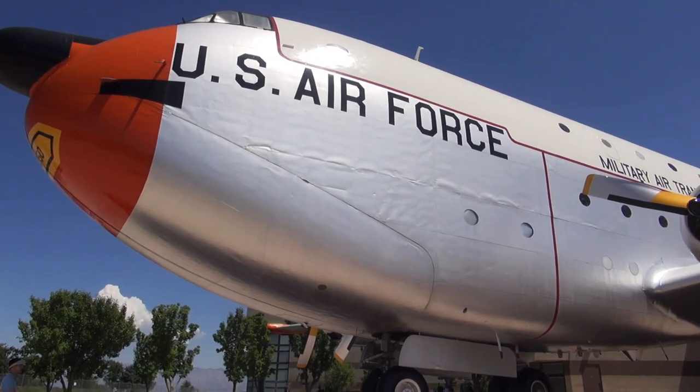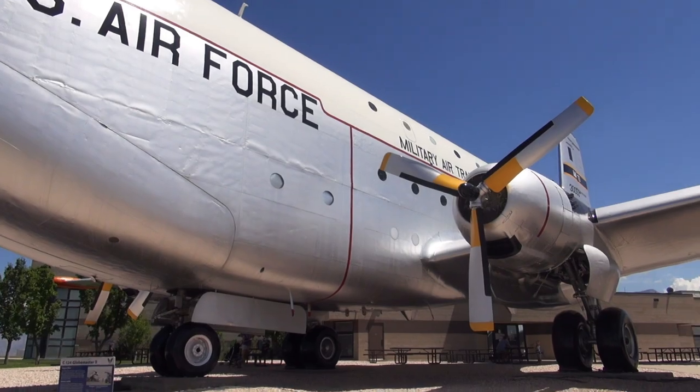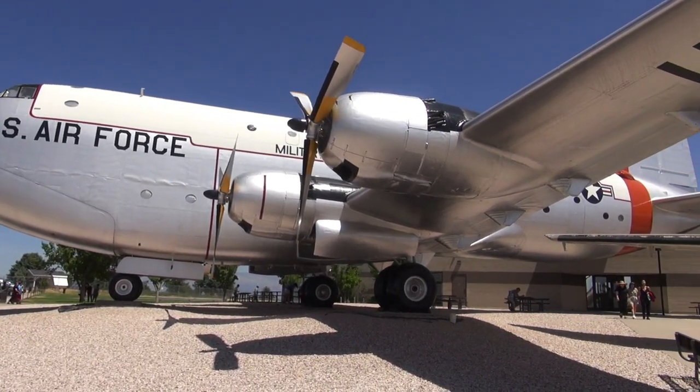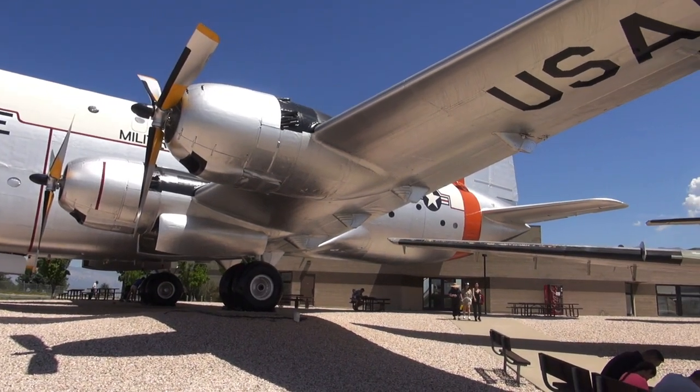For the heavy-lift troop transporter, there is nothing like the Globemaster. This slightly pregnant-looking plane has a double-decker cabin and will carry 200 troops across the world to battle — fast and in numbers.